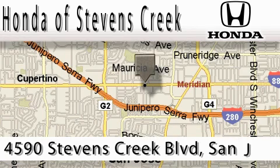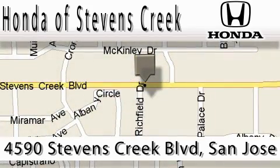Honda of Stevens Creek is located at 4590 Stevens Creek Boulevard in San Jose. Our main objective is to make your experience at our dealership a satisfying one, whether it's for sales, service, or parts. We'll see you next time.